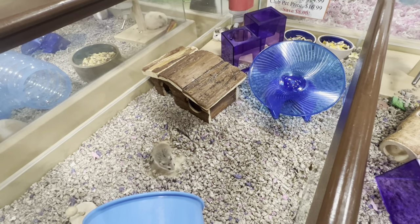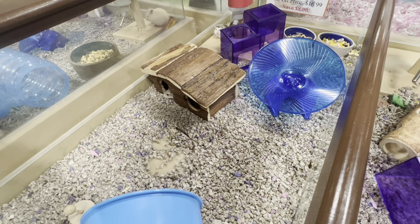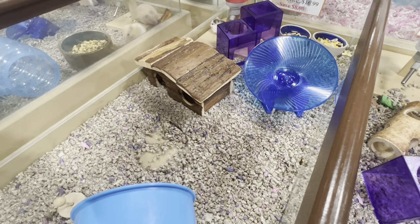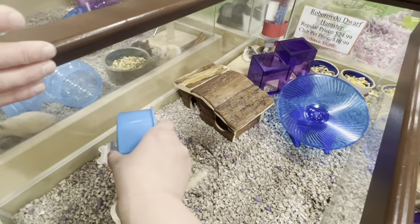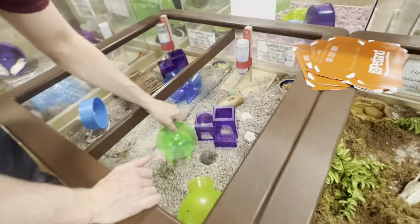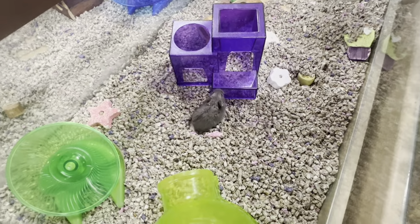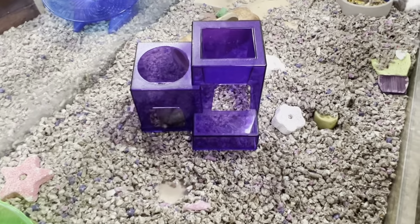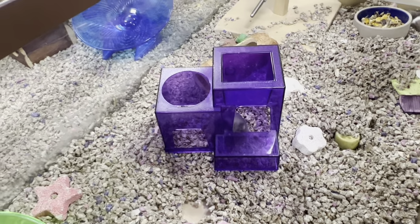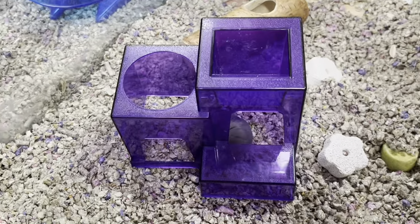You can immediately tell the difference between the Syrians and the Robos — it's going to be a completely different pet even though it's the same animal. This is a huge consideration when picking a hamster. As a sort of in-between option, we'll move on to the Russian dwarf. These guys are active but stay small — much smaller than a Syrian — and they're active but not nearly as active as the Robos.